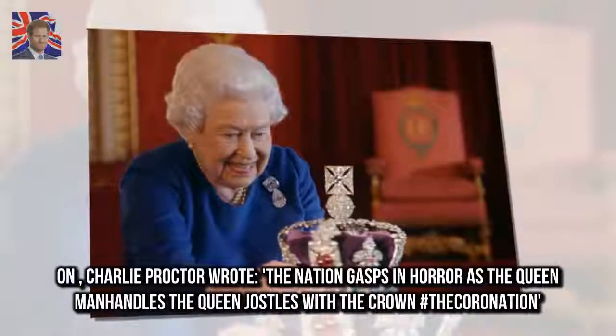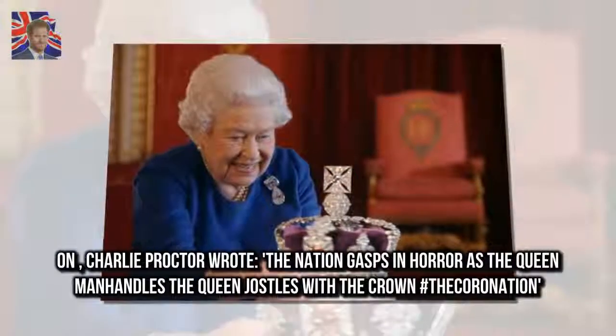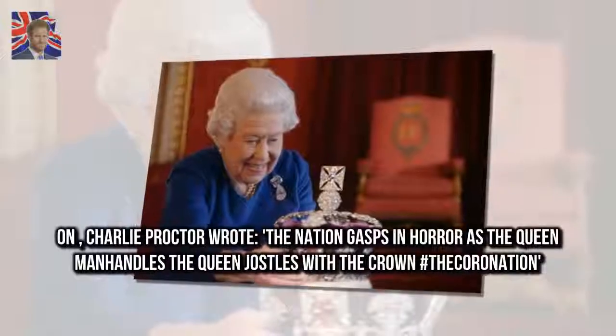On social media, Charlie Proctor wrote: 'The nation gasps in horror as the Queen manhandles the crown — the Queen jostles with the crown at The Coronation.'